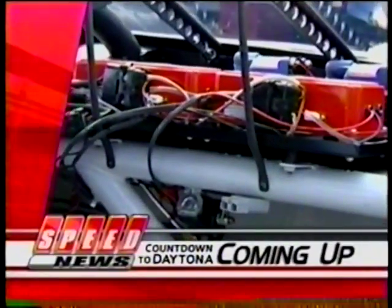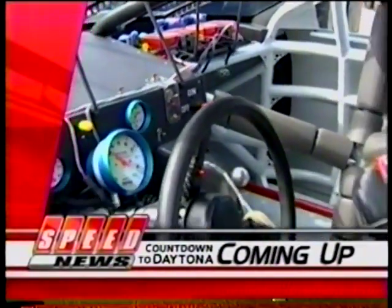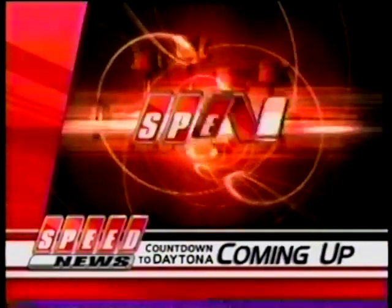Thanks so much for joining us today, Larry. We look forward to more of your coverage tonight, tomorrow, and Thursday. Ignition systems help bring race cars to life, and having a backup can mean the difference between winning and losing. Coming up, we'll tell you what NASCAR is doing to make things equal in the garage. And later, the inspiring story behind Brendan Gaughan's special helmet.